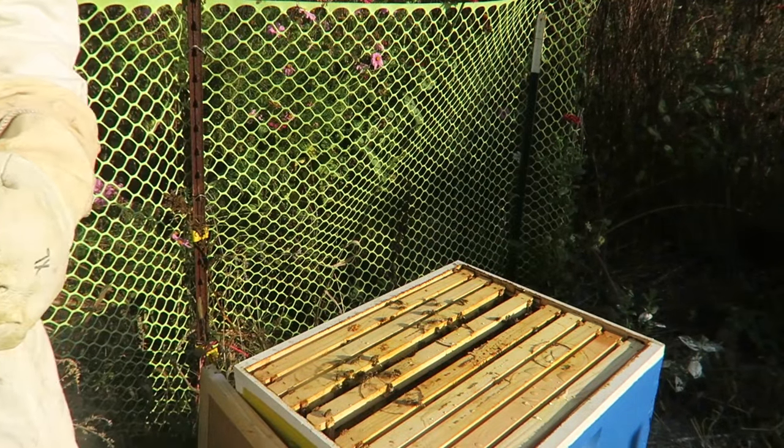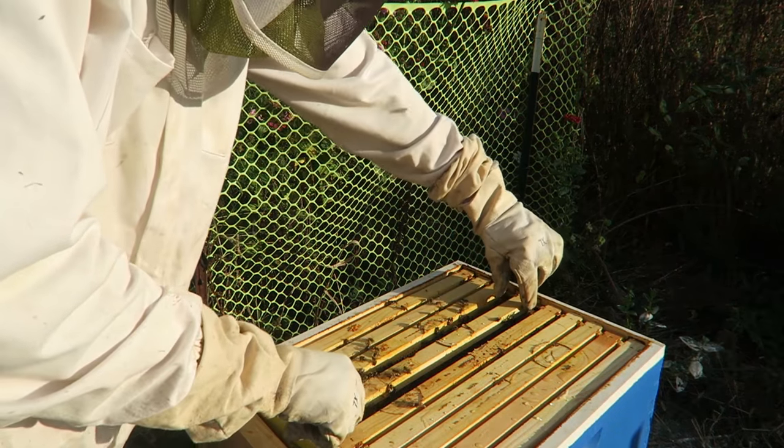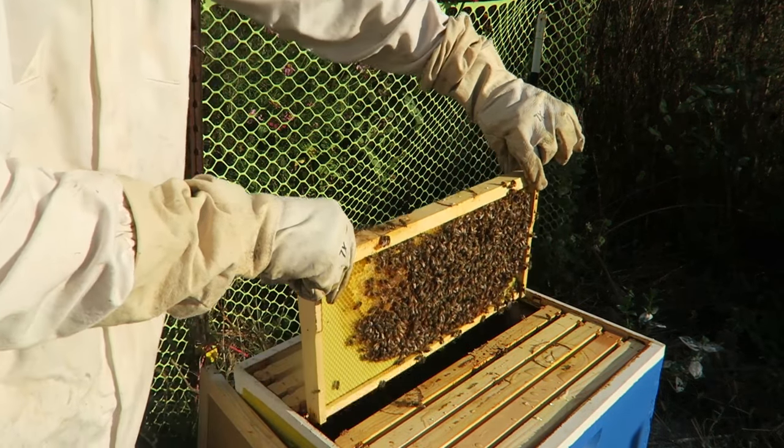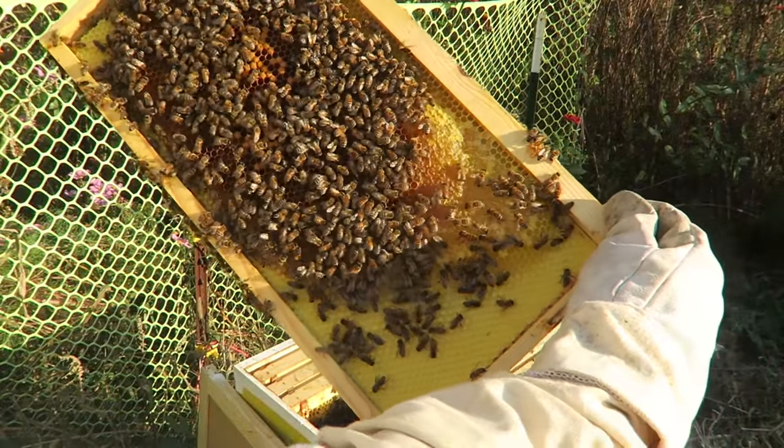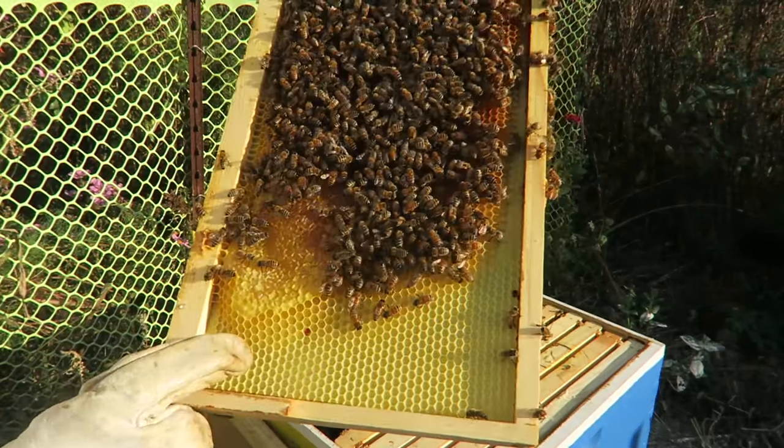It is already October, and you know what, winter is coming, so we're gonna have to winterize them. There's still more brood. I see lots of bees. That's good.